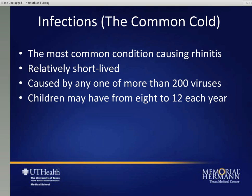Infections are probably the number one cause of non-allergic problems. It is commonly called the common cold and is the most common condition causing rhinitis as a whole. It's usually short-lived, caused by any number of hundreds of viruses. Children are especially susceptible and can get from 8 to 12 infections per year. Each of them can last about one to two weeks. If your child gets 12 infections all lasting two weeks each time, they're sick 24 weeks out of the year. And unfortunately, that is considered to be normal.